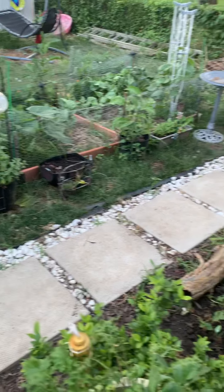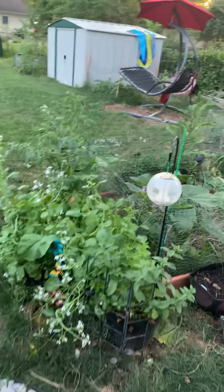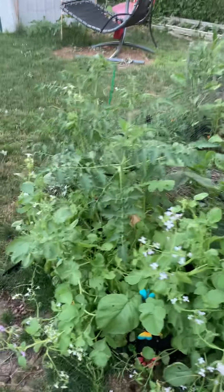Hey y'all, what's up? I thought I would share my little garden update with you today.